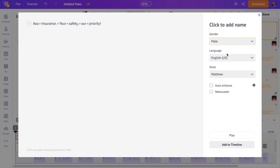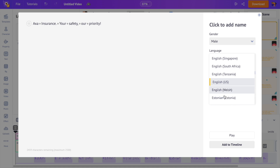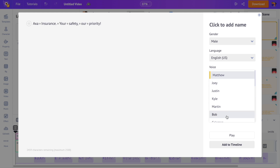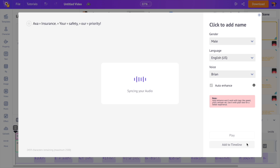Following that, select the language. There are more than 700 languages and accents available. If you click on the voice option, you can find a number of different voices. Let's add it to the timeline.